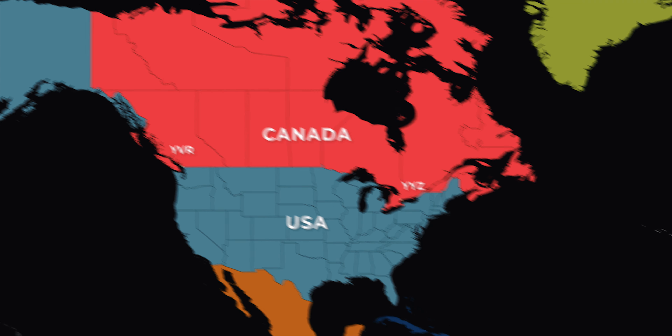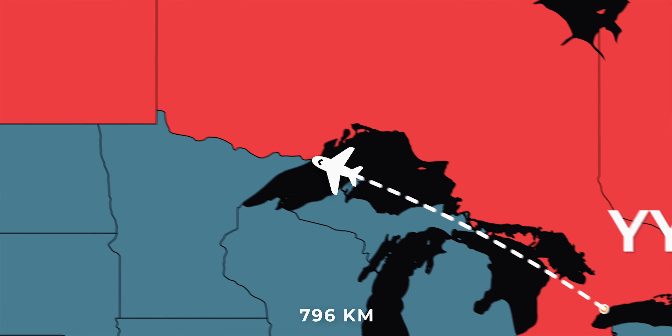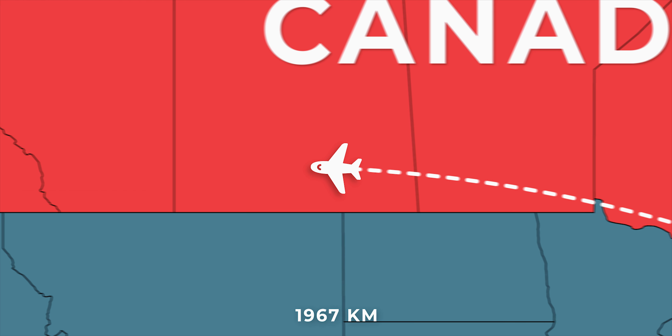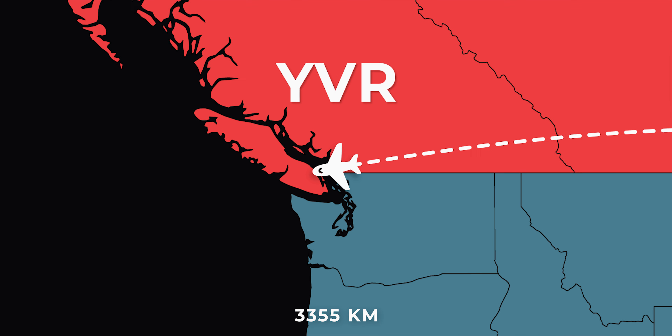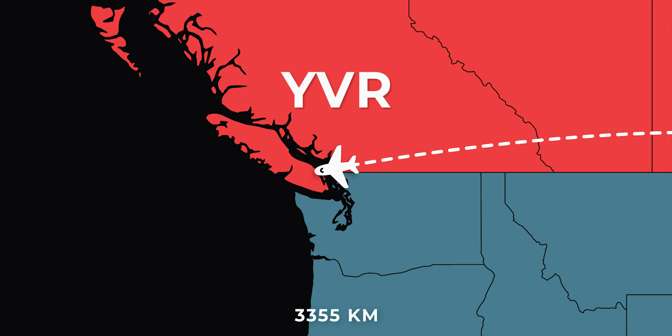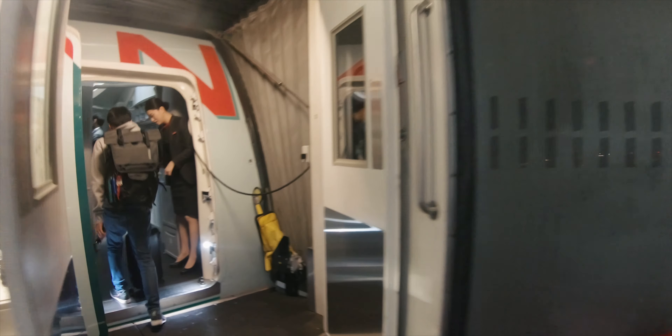Hey guys, I'm Alvin and welcome back to another trip report. Today I'll be keeping my travels within Canada, taking a domestic flight from Toronto to Vancouver. Starting off in Toronto, we'll be traveling eastbound, flying over the Great Lakes and across the central provinces of Manitoba, Saskatchewan, and Alberta before arriving in my hometown province of British Columbia — a total distance of over 3,300 kilometers.